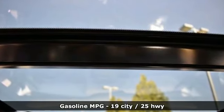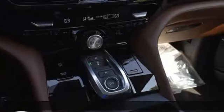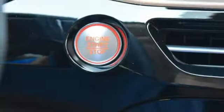V6 engine, four-wheel drive, integrated navigation system, Wi-Fi hotspot.